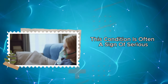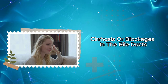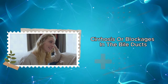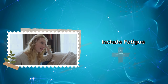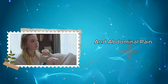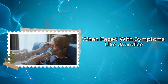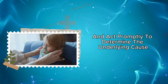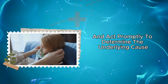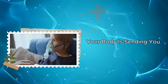This condition is often a sign of serious liver problems, such as hepatitis, cirrhosis, or blockages in the bile ducts. Other symptoms that may accompany jaundice include fatigue, loss of appetite, and abdominal pain. When faced with symptoms like jaundice, it's crucial to seek professional help and act promptly to determine the underlying cause. For a healthy life, don't neglect to heed the colorful signals your body is sending you.